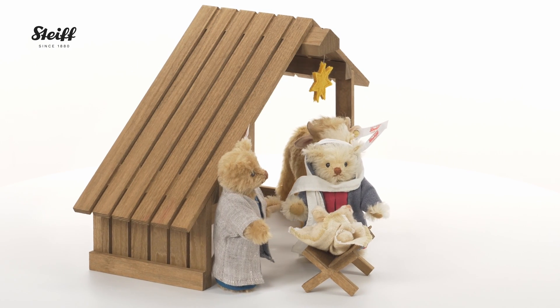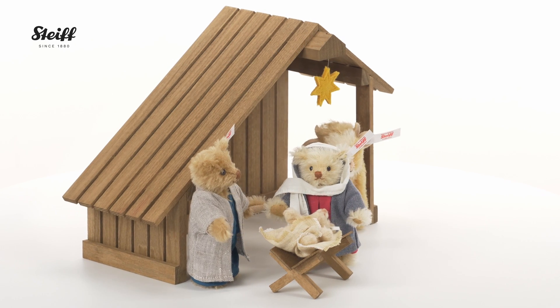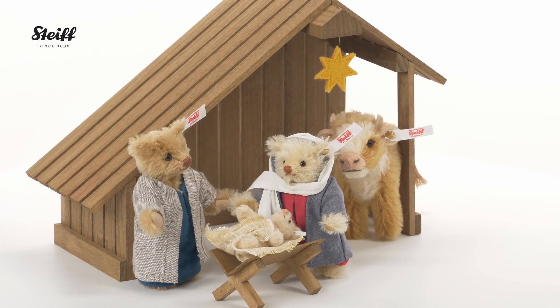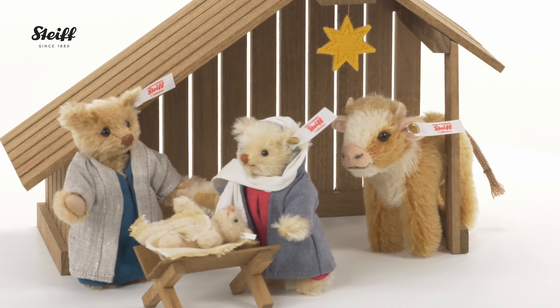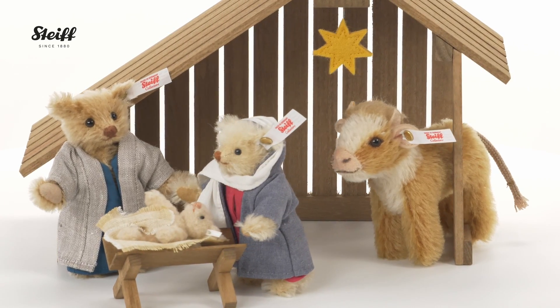In this remarkable nativity scene, a newly designed dark brown wooden stable offers Mary, Joseph and the baby Jesus shelter from the cold and the dark. But the young family is not alone. Curious and touched by the magic of the nativity scene, an ox looks on in the stable window, making a new depiction of the traditional scene.